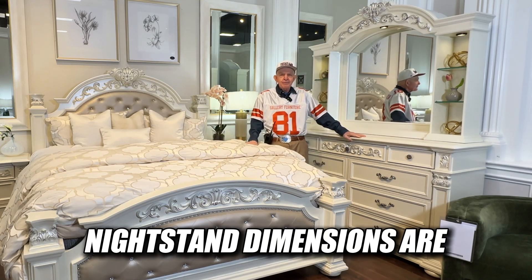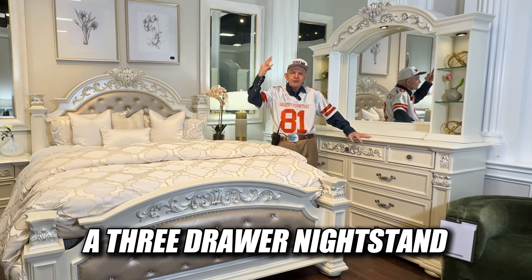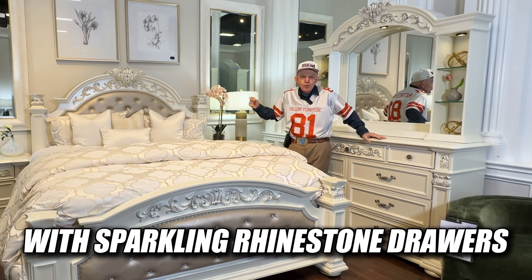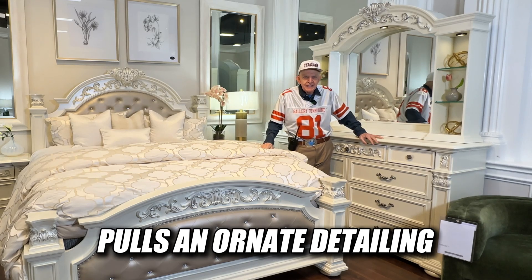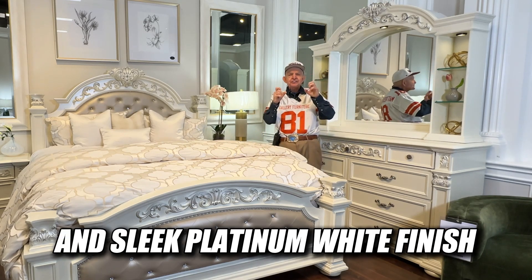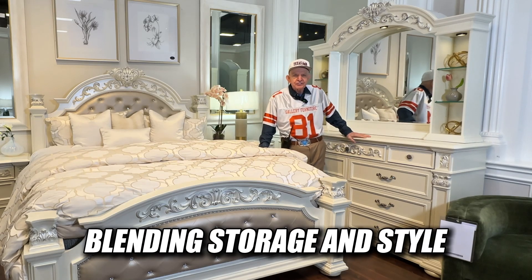Nightstand dimensions are 34 wide by 31 high by 20 deep. A three-drawer nightstand with sparkling rhinestone drawer pulls and ornate detailing; its sleek Platinum White finish adds a touch of sophistication and elegance, blending storage and style.